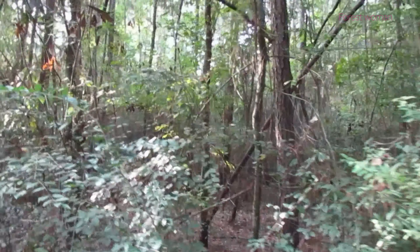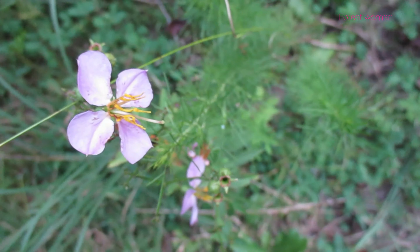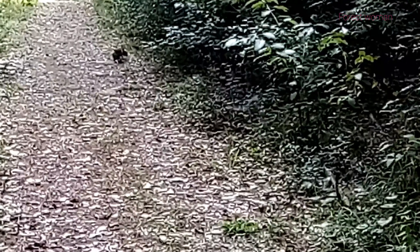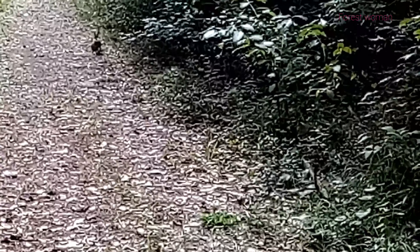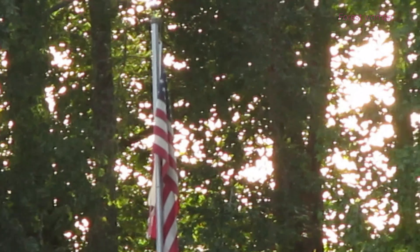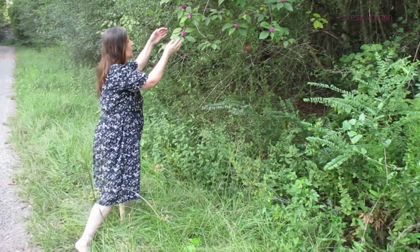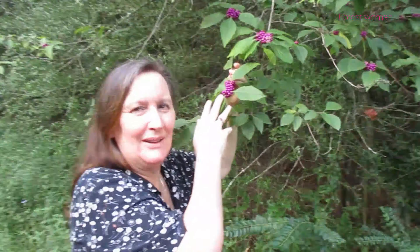Let's keep walking. I'll show you the Beauty Berries. Let me show you. Come.